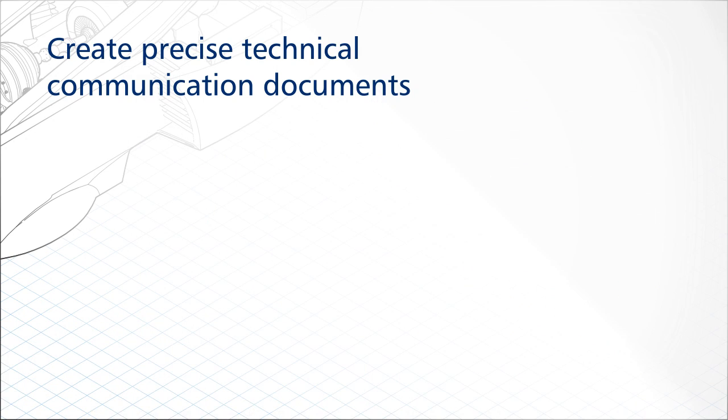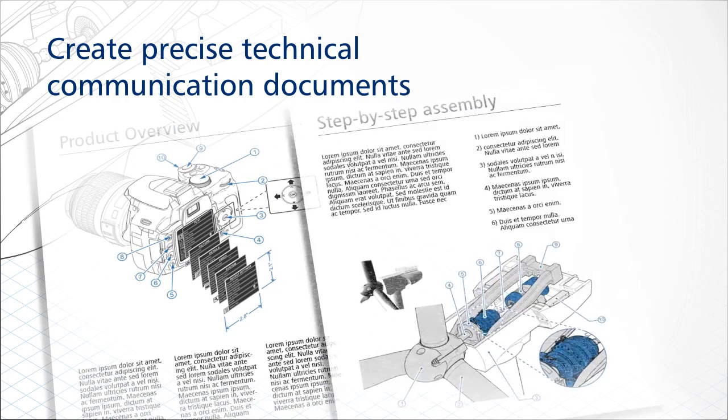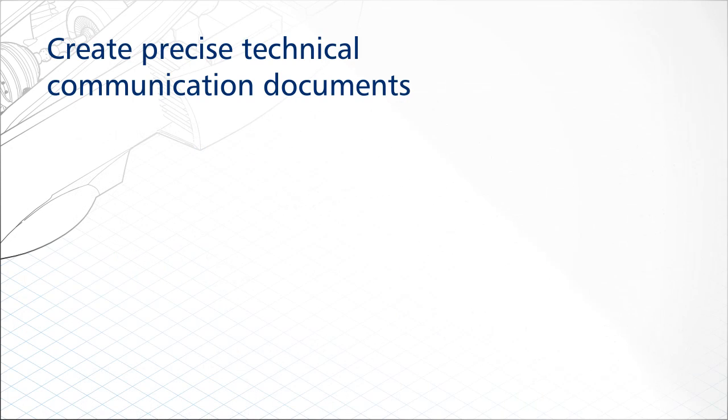Deliver high-quality technical communication projects, including sophisticated documentation, detailed assembly instructions, user and maintenance manuals, and more.